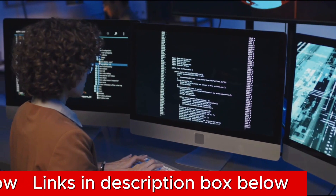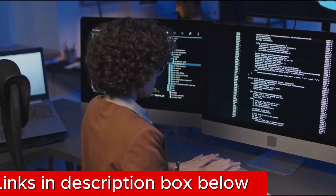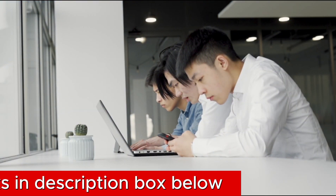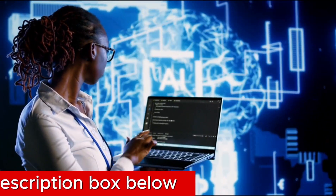GMK takes it a step further by offering dual storage options. You have the flexibility to choose between local storage using an SD card or the convenience of cloud storage. With a 30-day free trial, you can unlock advanced features such as cloud memory, AI recognition, and custom alarm areas.